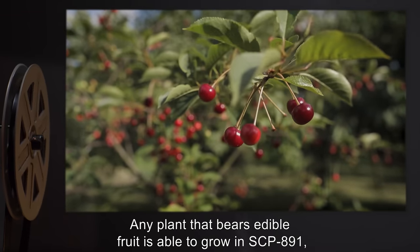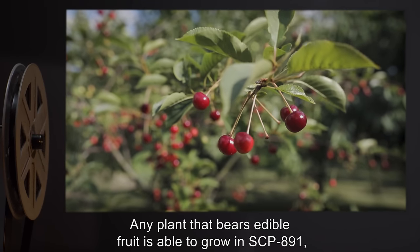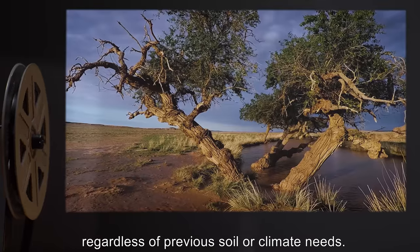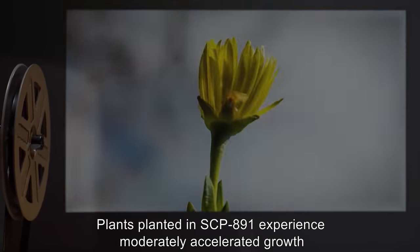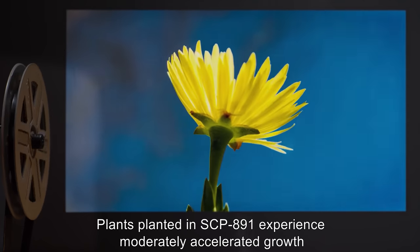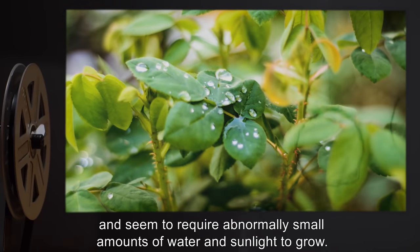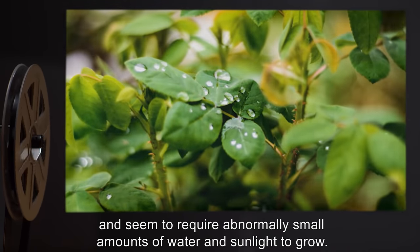Any plant that bears edible fruit is able to grow in SCP-891, regardless of previous soil or climate needs. Plants planted in SCP-891 experience moderately accelerated growth and seem to require abnormally small amounts of water and sunlight to grow.